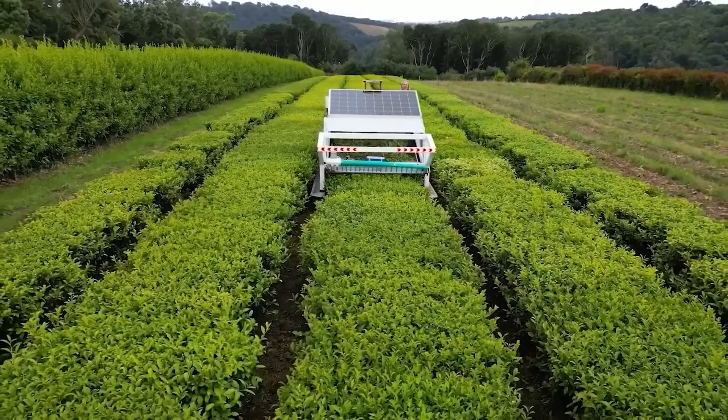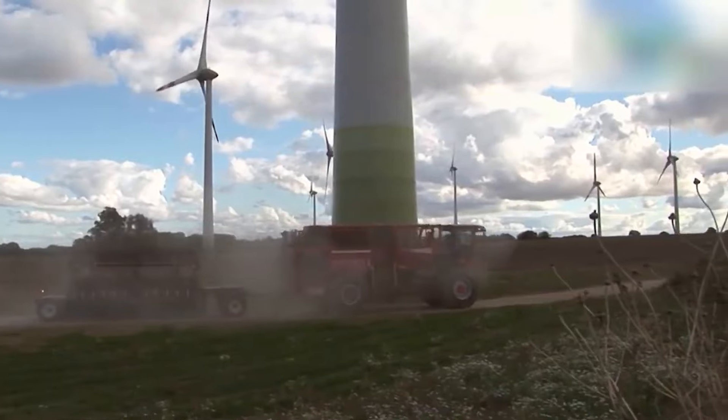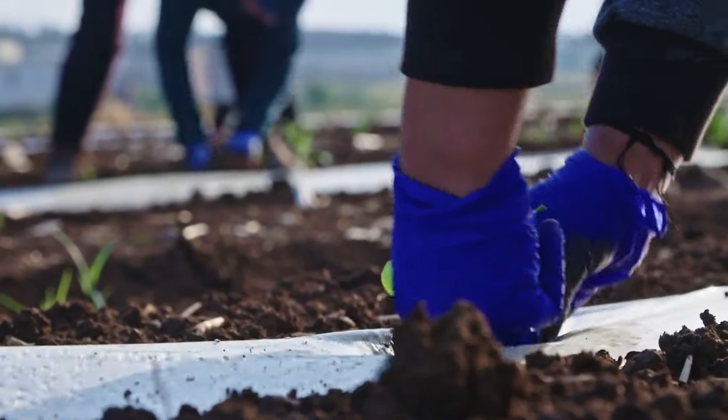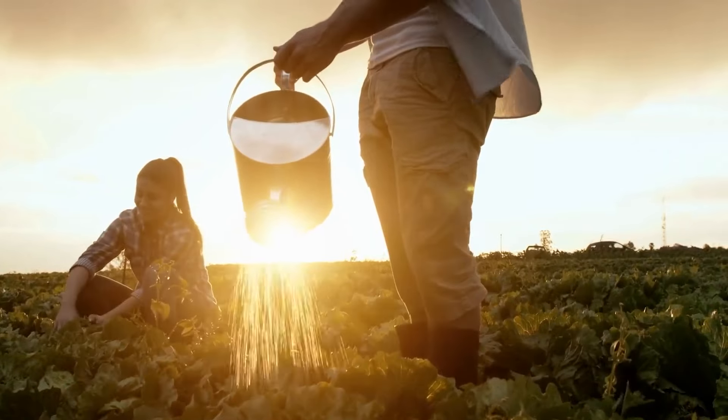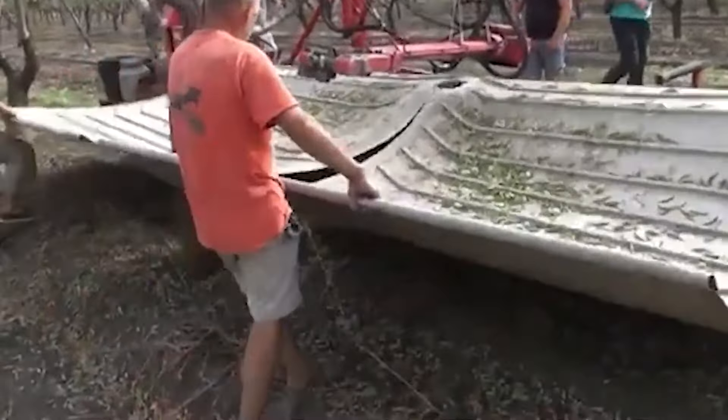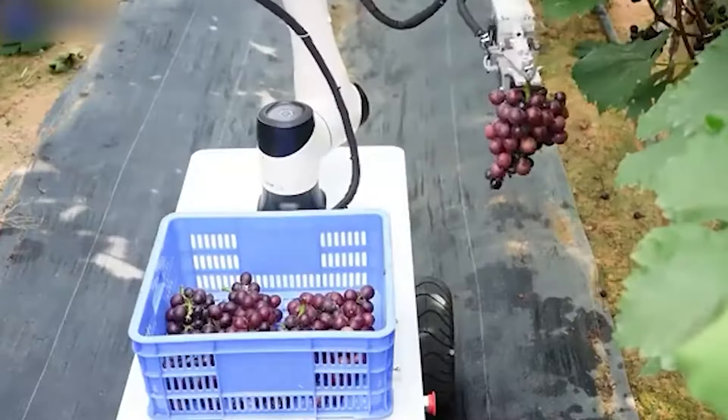Technology is changing everything, and that includes farming. Once upon a time, farming was a slow and steady profession where farmers would work with highly limited and rudimentary tools, but that's far from the case today. These days, we're basically only a year or two away from having robot farmhands.